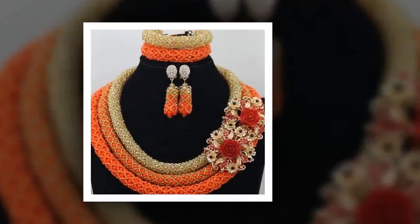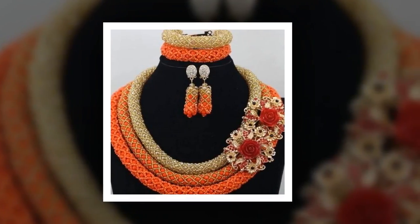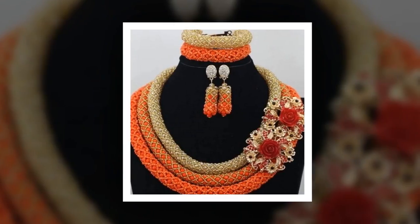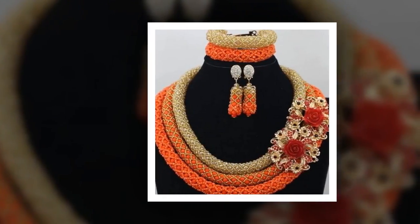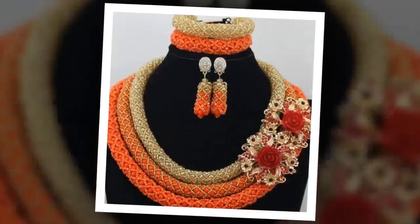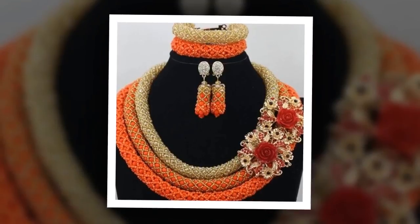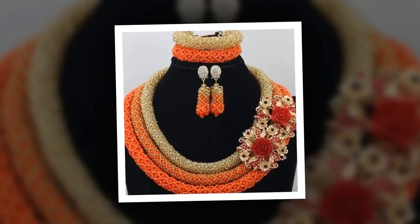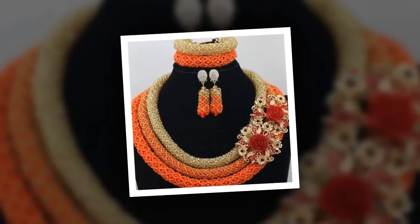One of the most popular trends these days features several large flowers on the necklace. Most of these designs are spiral bead necklaces that consist of three or four ropes and have one or more flowers on the side. Usually, they come with bracelets made in the same technique and matching earrings. This design works great with any color scheme. You can wear such a set of accessories to any formal event.